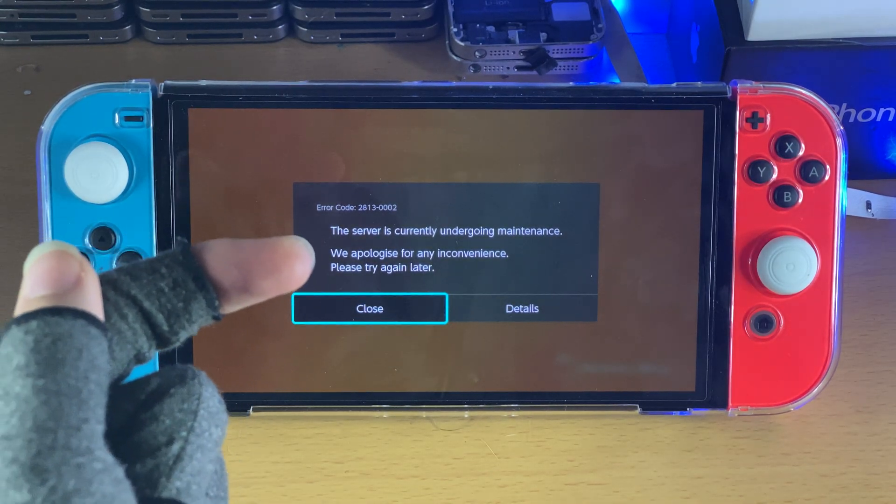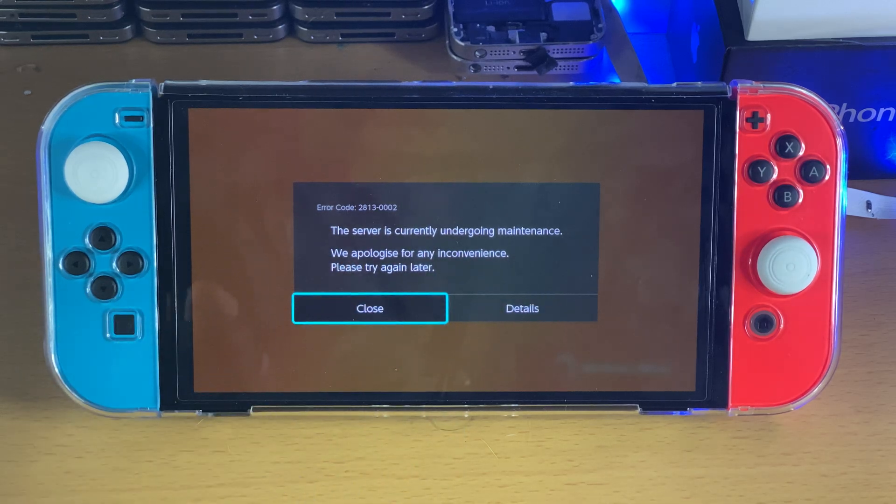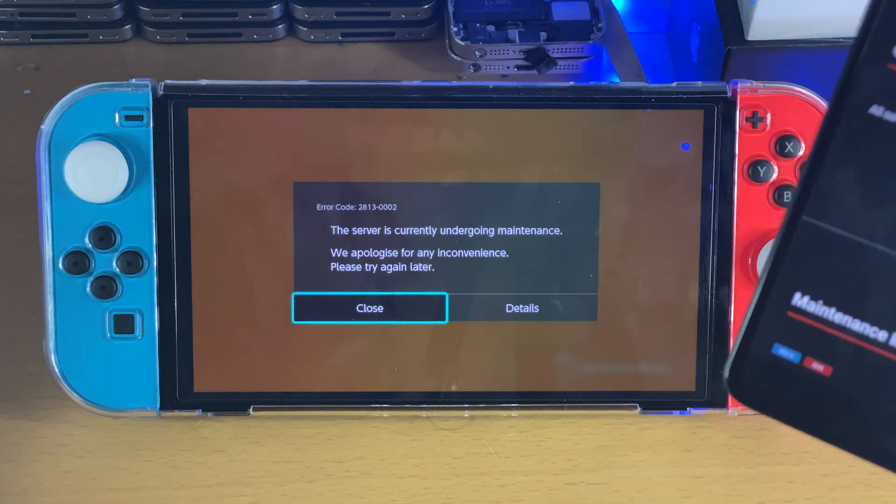Welcome everyone. You may be in a situation where you received this message while trying to open up the eShop: 'The server is currently undergoing maintenance, we apologise for any inconvenience, please try again later.' And in this video, I'm going to show you how to fix that.